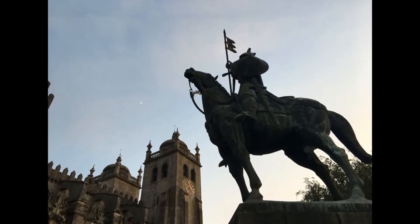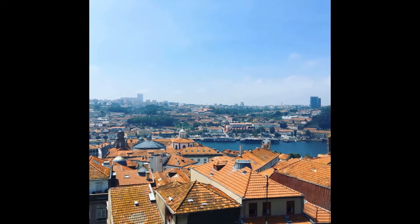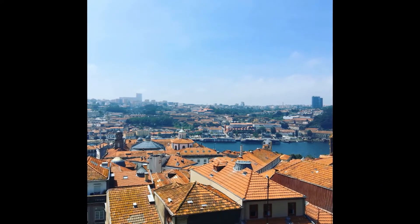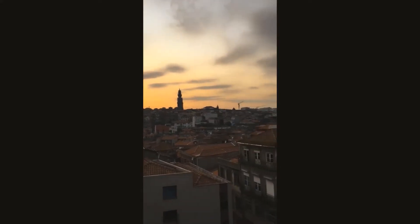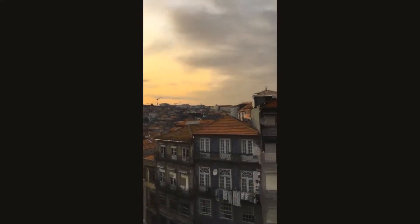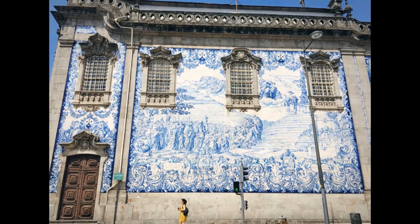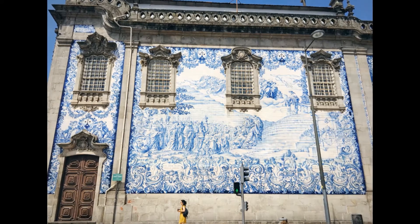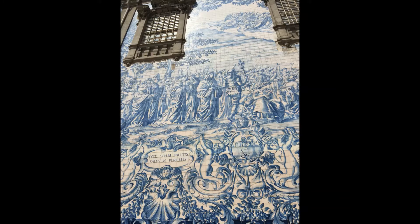Porto has a wealth of eclectic charm and old-world atmosphere. Along the streets we'll find a blend of Baroque architecture, medieval alleyways, and beautiful buildings from train stations to churches, all decorated with Portugal's distinctive azulejo tiles. These glazed ceramic tiles date to the 13th century when Portugal was occupied by the Moors and grew in popularity during Portugal's golden age of discovery.